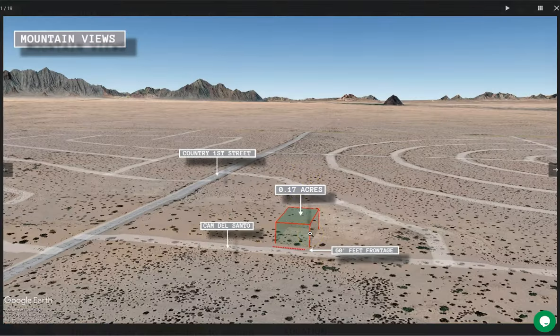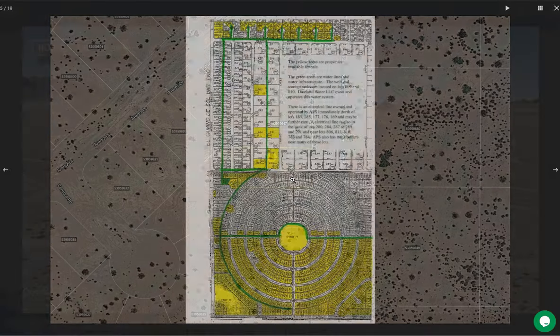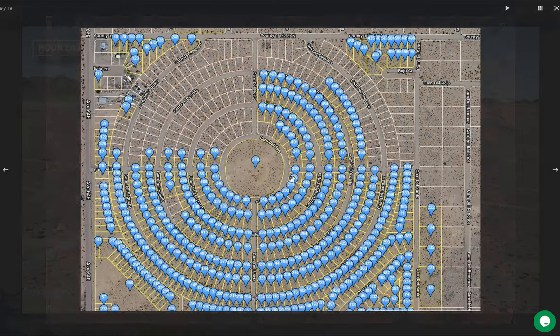Here's our 0.17 acre lot and here are some dimensions of the lot. I'm just going to show you, since we're offering adjoining lots, you can see here on this slide all the other properties we're selling here in Yuma. You can purchase three, five, or more lots, or you can purchase this lot individually.